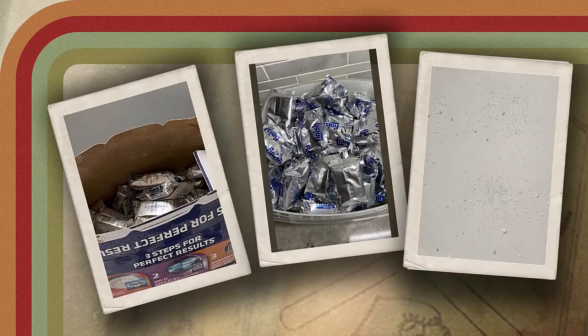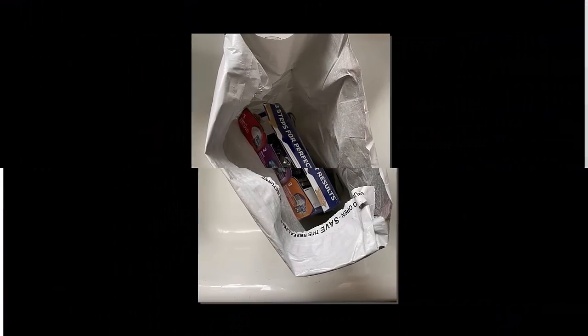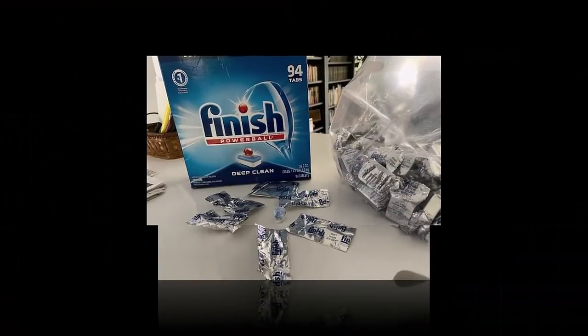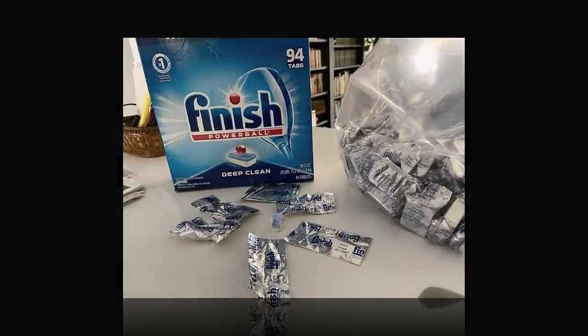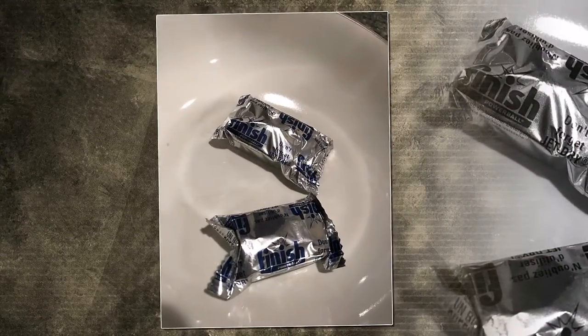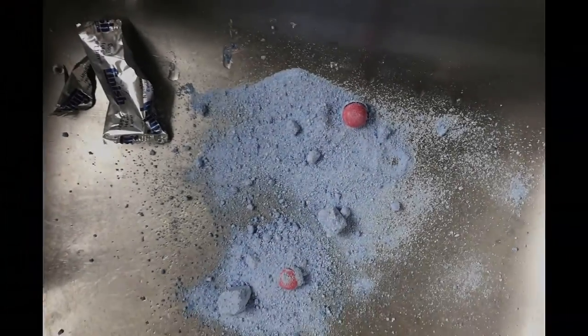It gives you a brilliant clean plus jet-dry shine without re-washing, thanks to its unique all-in-one technology. The revolutionary pre-soaking powerball helps soften the toughest food residues for easy removal. Powerful cleansers remove even the toughest stains like coffee, tea, and sauce, and each dishwashing tab works to provide a sparkly clean shine on dishes, glasses, and silverware.